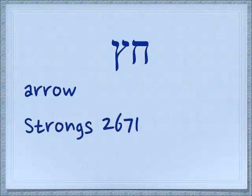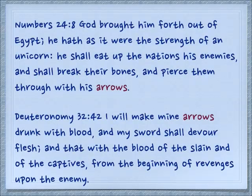Together these two letters spell a word, chetz, which means arrow. Numbers 24:8: God brought him forth out of Egypt. He hath, as it were, the strength of a unicorn. He shall eat up the nations, his enemies, and shall break their bones, and pierce them through with his arrows.